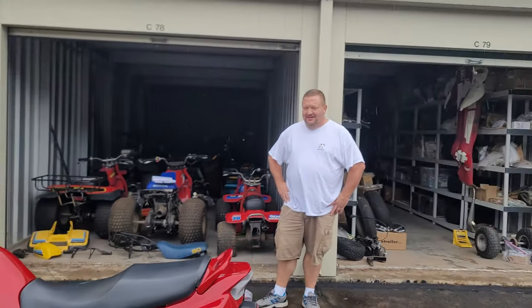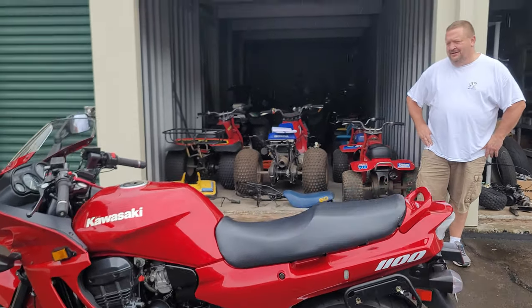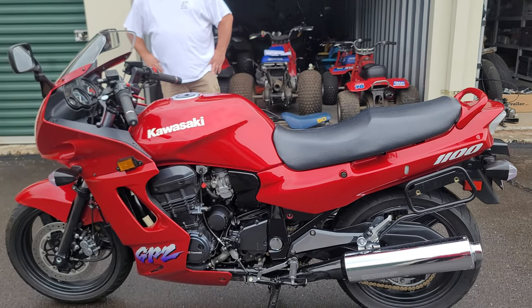I'm back with my friend Justin. A couple years ago we were at his driveway and bought like 20 bikes from him, and now he's clearing out his storage facility.